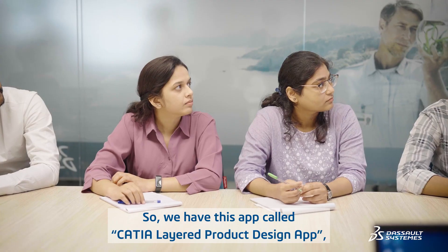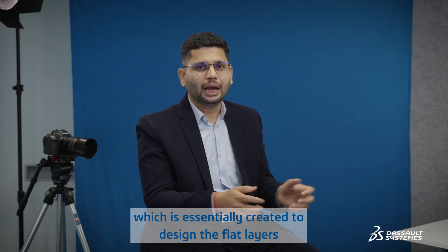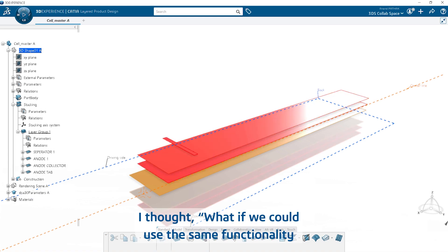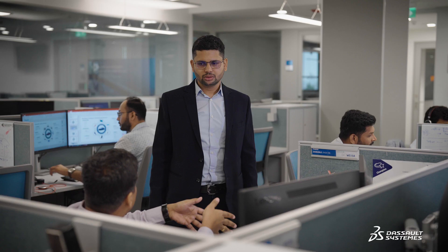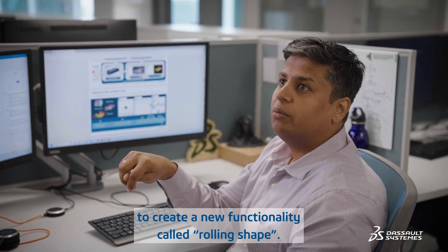We have this app called the CATIA Layered Product Design App, which is essentially created to design flat layers for layered products. I thought: what if we could use the same functionality but simply create these flat layers and roll them into a wound state? That would be a brilliant solution. So, the CATIA team spent a lot of time and effort to create a new functionality called Rolling Shape.